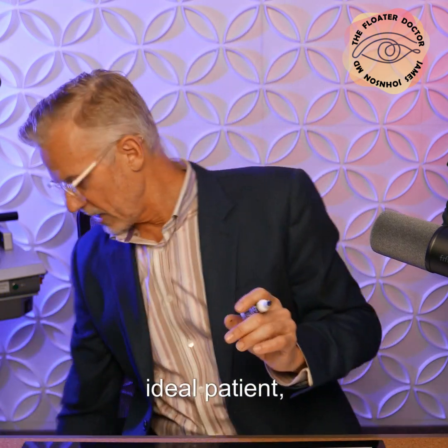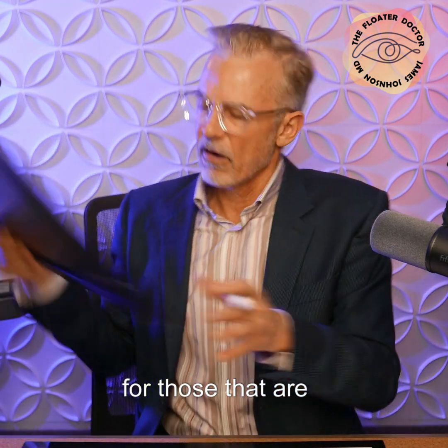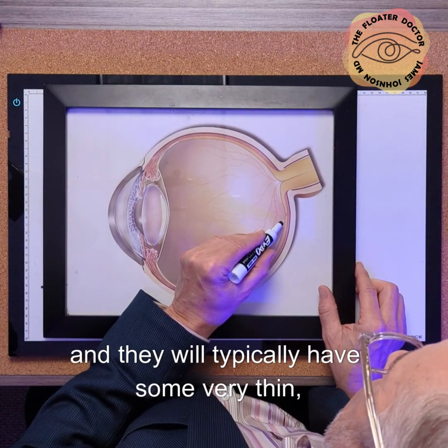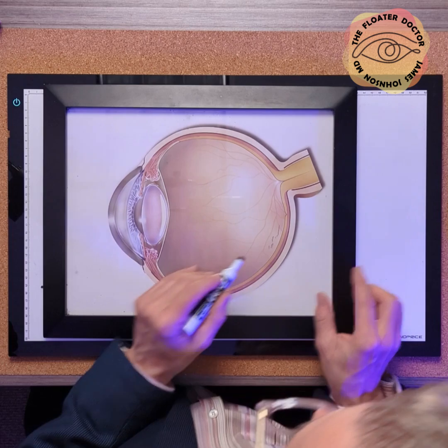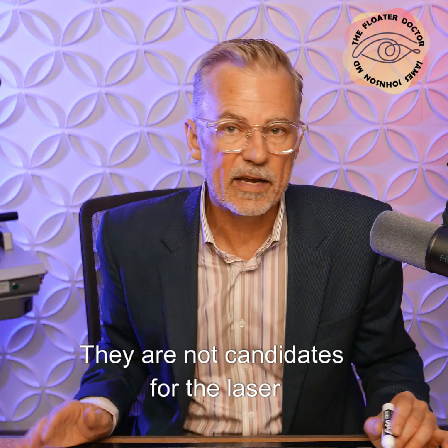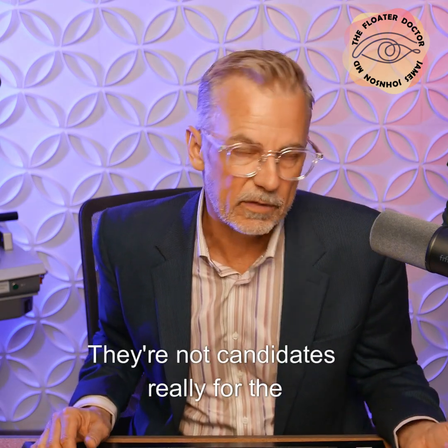For the ideal patient — those that are typically younger and will typically have some very thin, thready little fibers or strands closer to the retina, which are very bothersome — they are not candidates for the laser treatment and they're not candidates for the vitrectomy either.